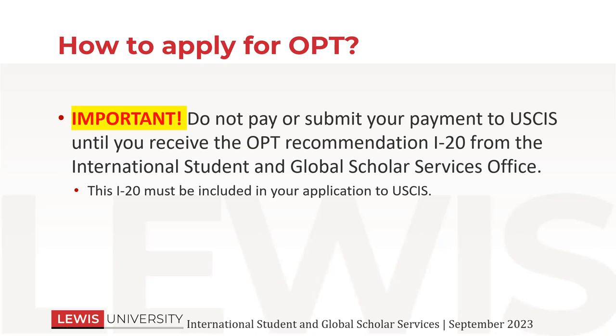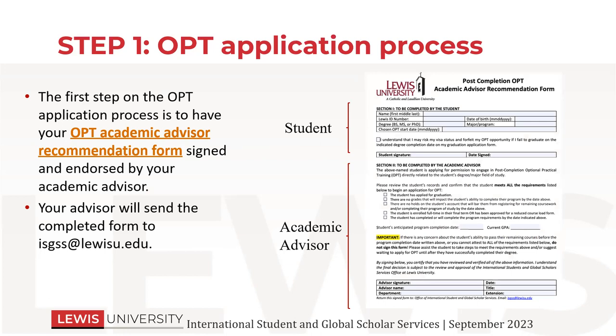The first step on the OPT application is the OPT academic advisor recommendation form. We need this before we even start looking at the rest of your application materials. The OPT advisor form has a student section that you fill out at the very top, and on the bottom section it says academic advisor. The advisor will send it to us and then we will move on from there.